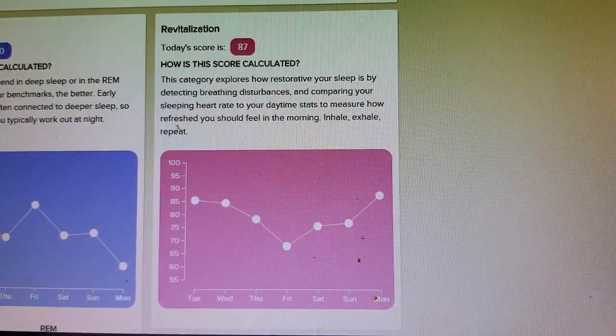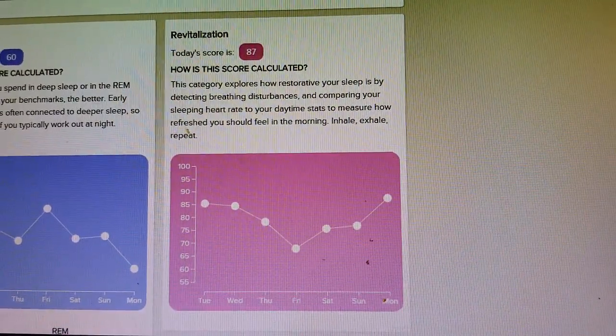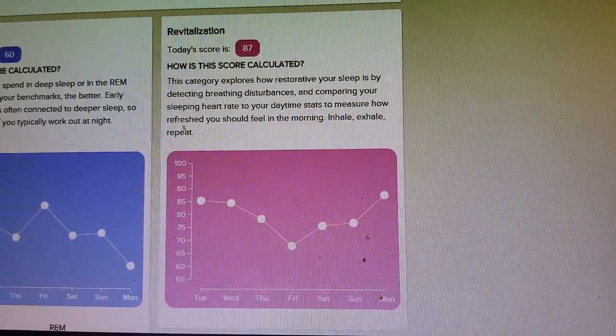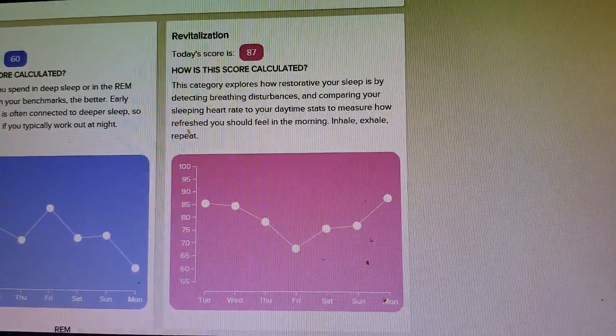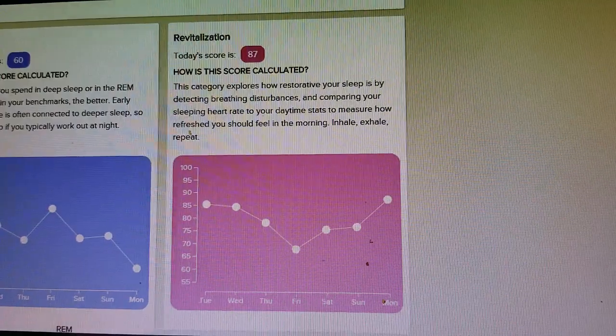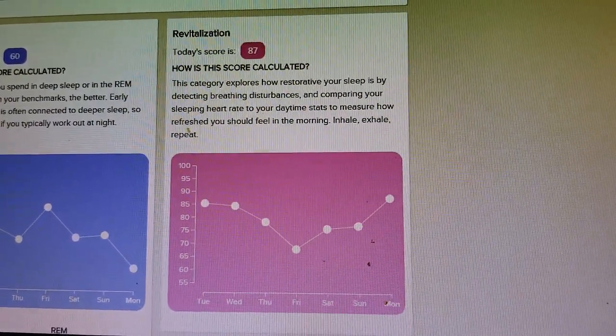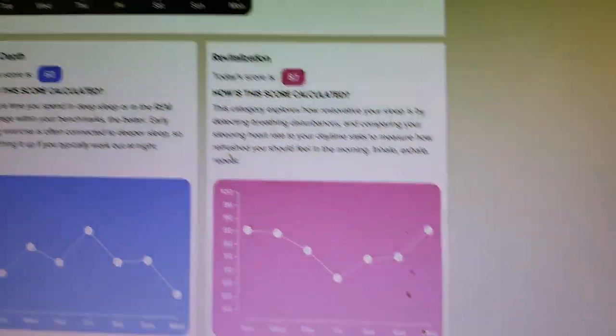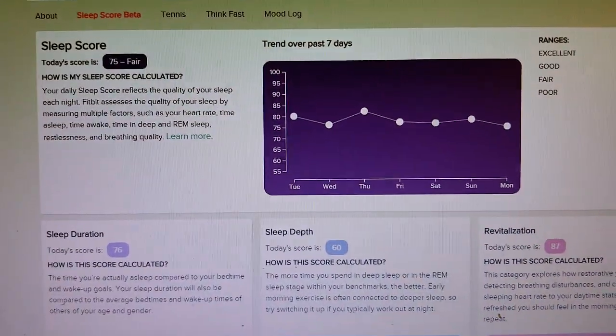From my limited experience with this, the Revitalization Score seems to correlate best with how I actually feel. It's using things you wouldn't otherwise get — not just sleep stages or sleep duration, but actual breathing and heart rate data, probably with a new algorithm, to give you this overall score.